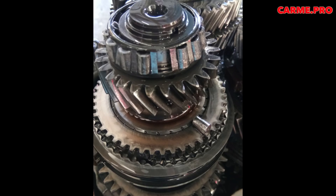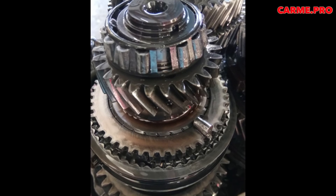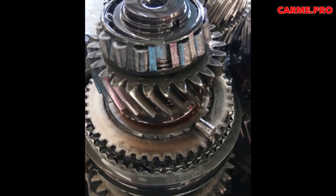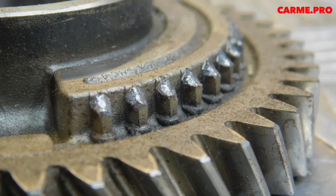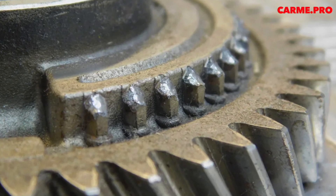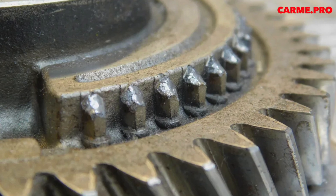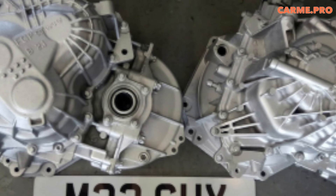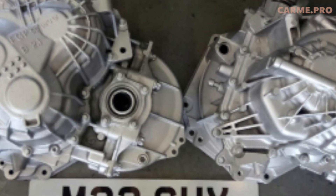Problems with bearings are detected after approximately 50,000 km. Unfortunately, Opel does not supply bearings as original spare parts. Neglect of a recognized problem can lead to complete destruction of the box. In any case, the longer you wait, the more expensive the repairs will be.